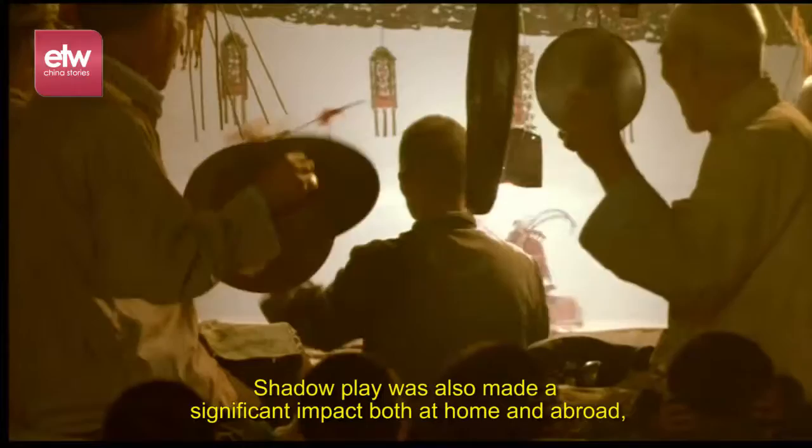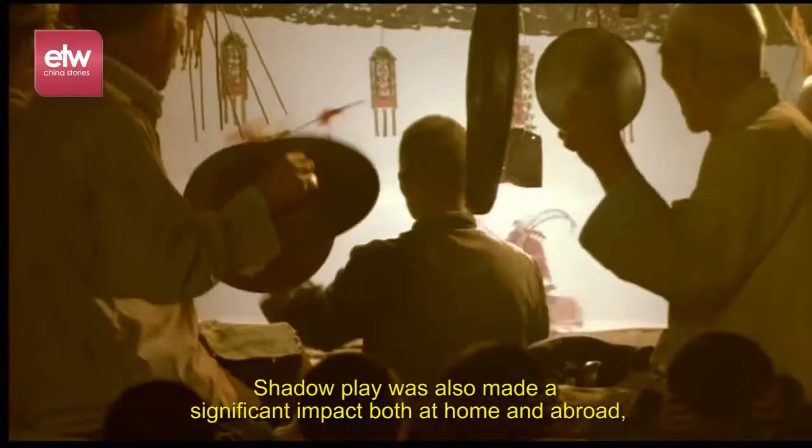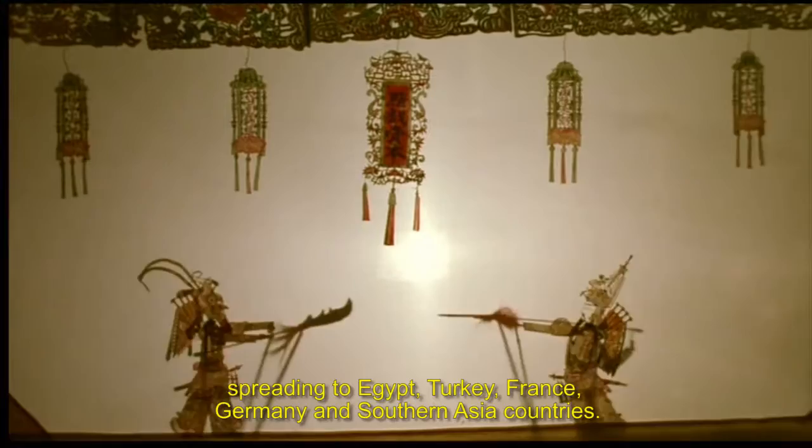Shadow play has also made a significant impact both at home and abroad, spreading to Egypt, Turkey, France, Germany, and Southern Asian countries.